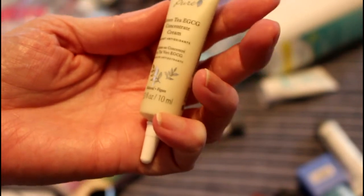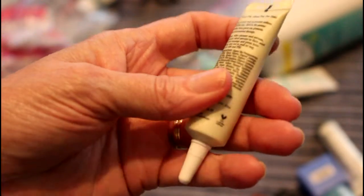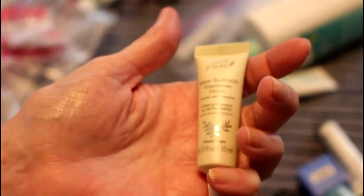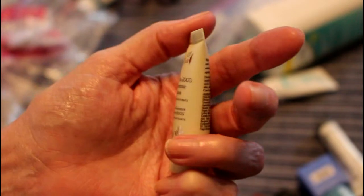Here's another thing — this is green tea concentrate cream. It was nice, but some of the 100% Pure stuff is not that great, and this is one of those things.